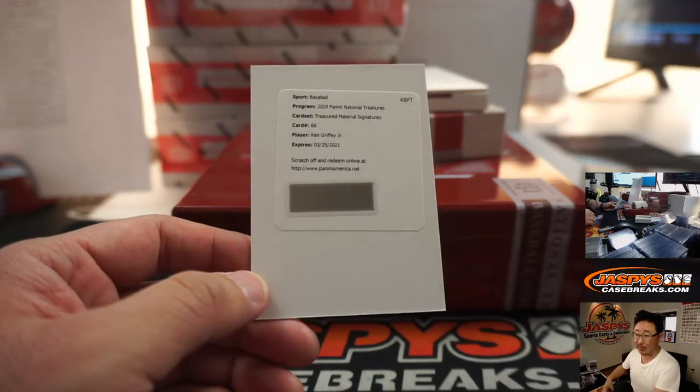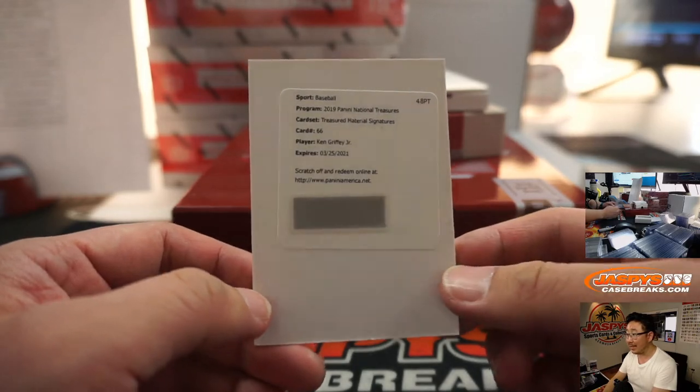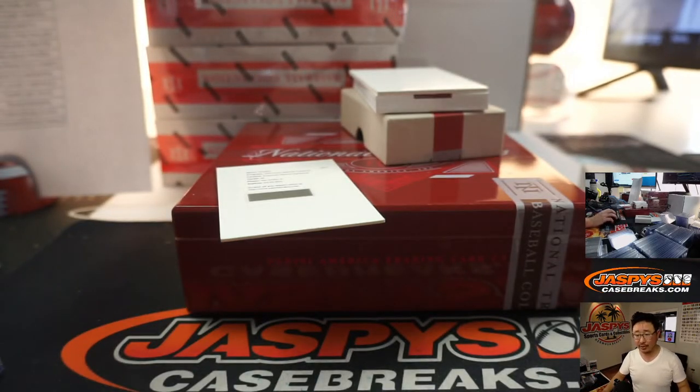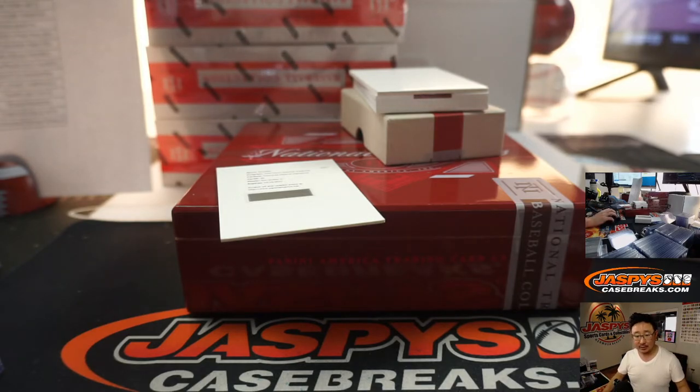That was not Jake Bowers — that was Trevor Bauer, no S. There's Ken Griffey Jr., treasure materials signature. I actually have to look this up — is this Reds edition or Mariners edition of Ken Griffey Jr.?